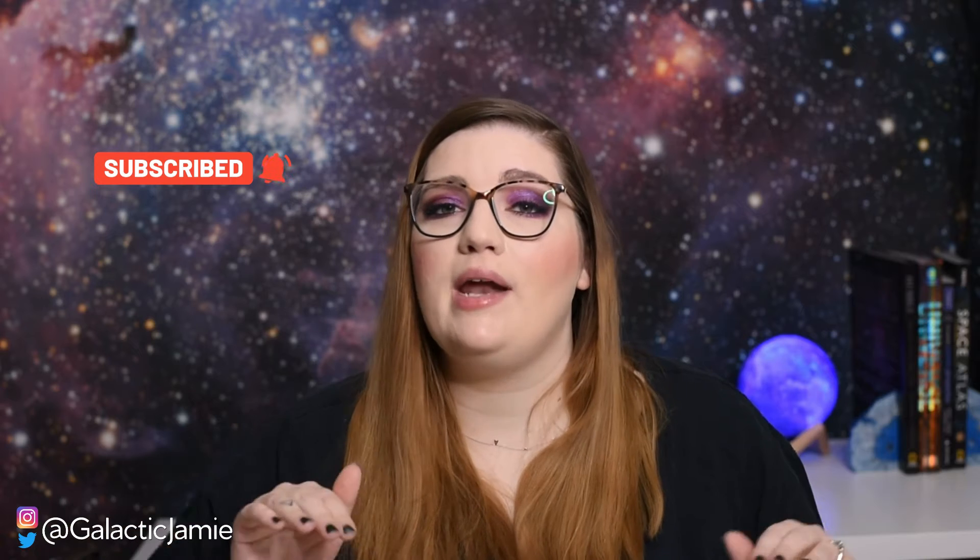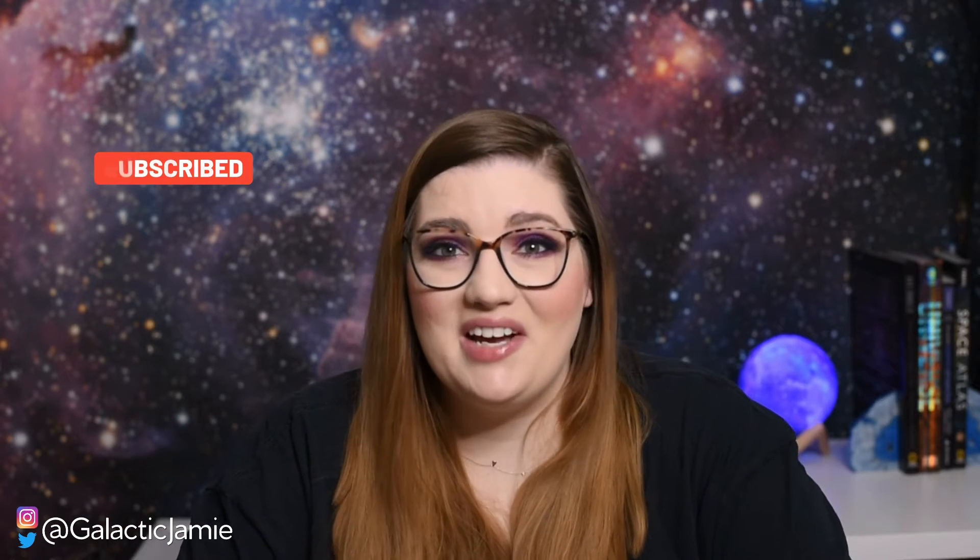Welcome to my channel. Each week I come on here to talk about my two favorite subjects: outer space and nail polish. So if you're a super space nerd like me, or if you love nail polish, go ahead and hit subscribe right now so you don't miss any of my videos.